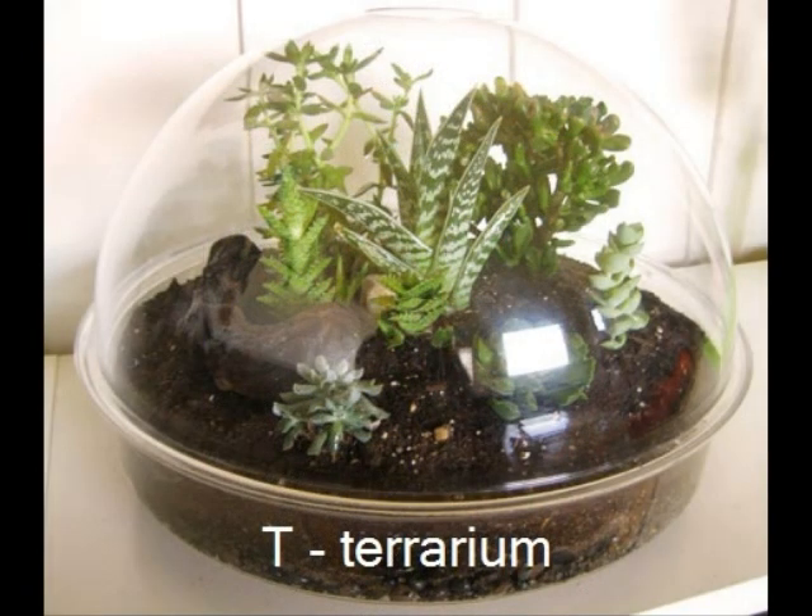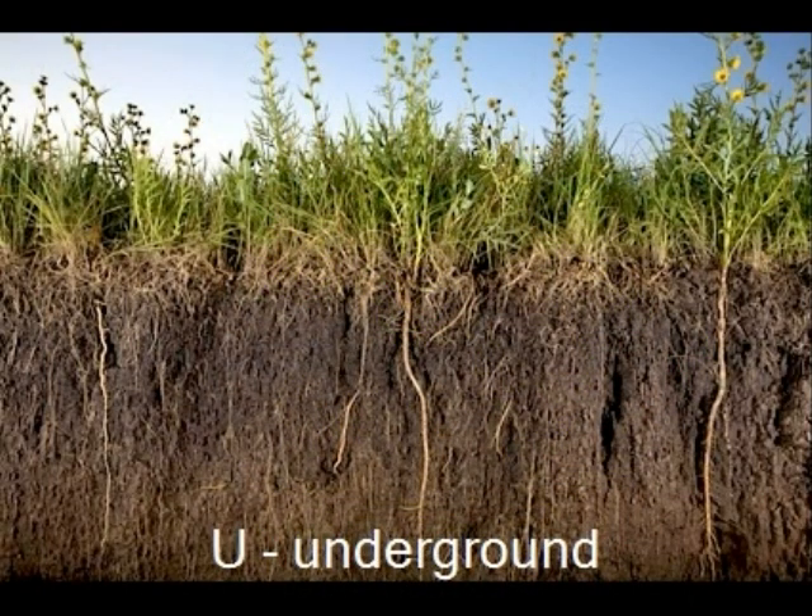A terrarium is a sealed glass container to grow plants. Scientists call dirt soil. Soil is found on the surface of the earth. Without dirt, many things on the earth will die.